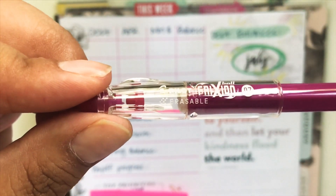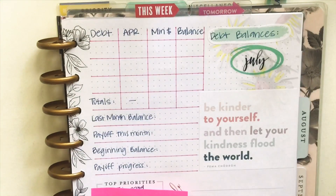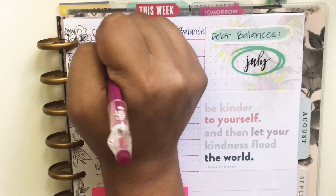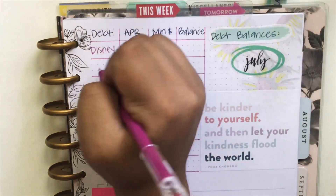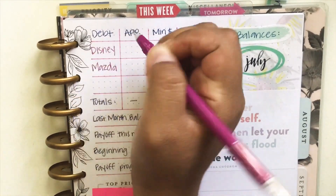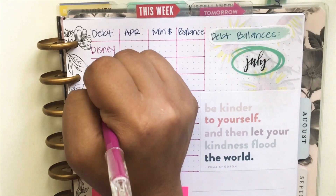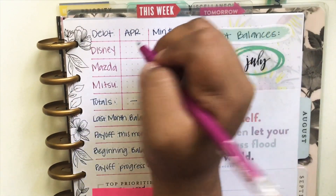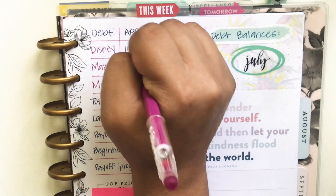I'm going to be using my Friction Erasable Pen — these are amazing. I think I paid off Chase Freedom. If you guys follow me on Instagram, you saw how excited I was and how I kept posting more and more pictures of that. So we're down to my Disney credit card, my car, and my dad's car. That's it, y'all — just three debts left.